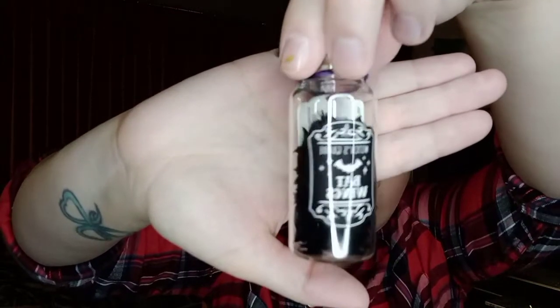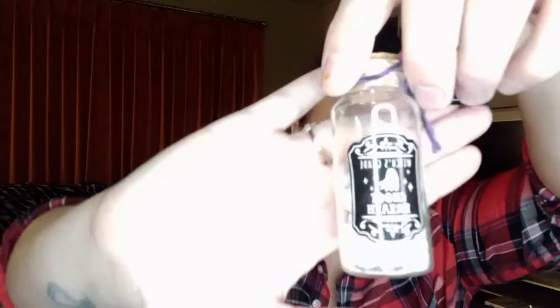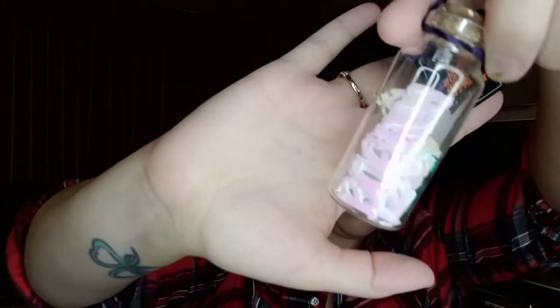Also from the dollar section I got this little potion bottle filled with bat confetti — they were only a dollar. This one is filled with bat confetti, and then this one I thought was super cute — it's filled with little white boos that are kind of iridescent, so they're really pretty. I grabbed two of those.